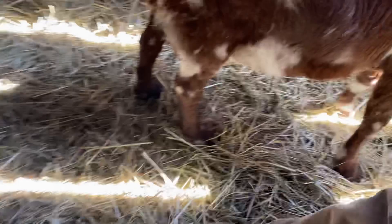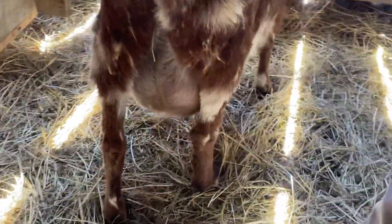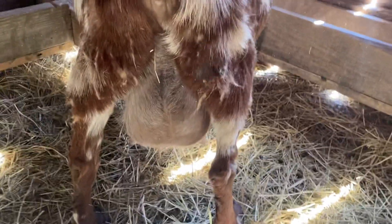I don't see any discharge, but it's definitely swollen. Her bag is swollen.